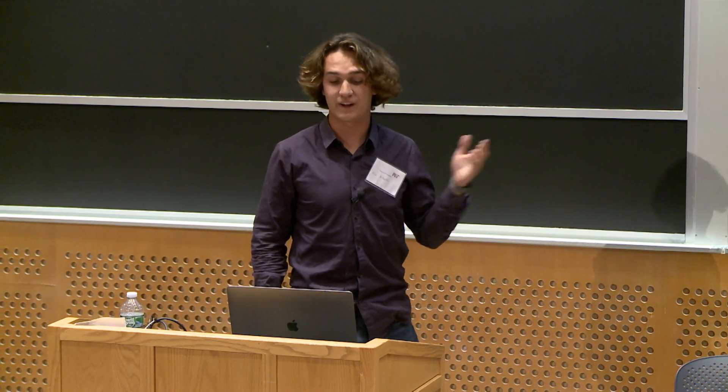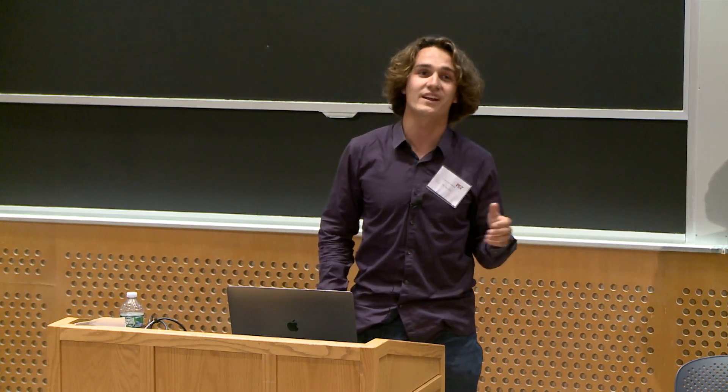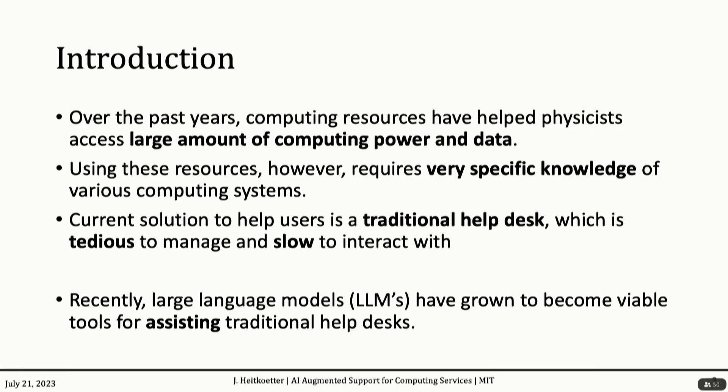First, why we would even care about something like this. As I'm sure all of you are aware, these days computing is very relevant in physics. We get to process large data sets, it works great. However, it requires use of programs that require very specific knowledge that is often just syntax or something annoying to learn. Current solutions are giant help repositories or help desks, which are tedious to manage and slow to interact with. However, recently large language models have grown to become viable tools for assisting us with these kinds of things, and so this is why we thought it might be important to explore.